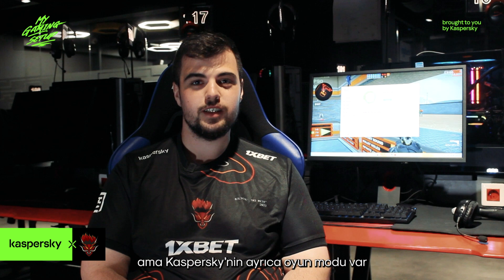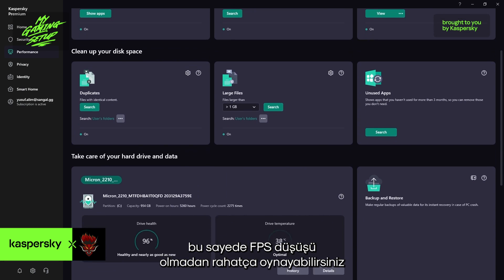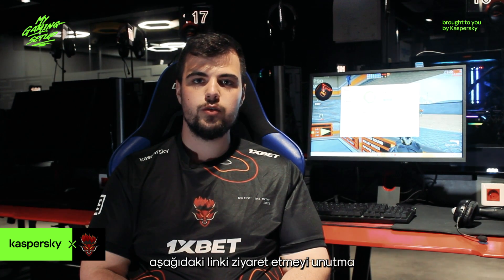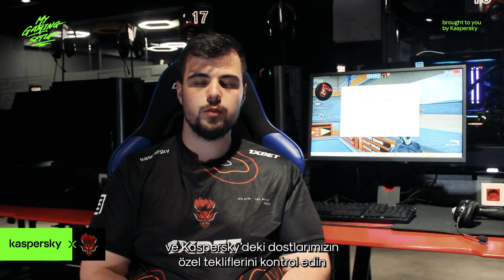Usually programs like this come at a cost, but Kaspersky also has a gaming mode so you can just play without FPS lags or any stuttering — it just feels like you're normally playing your game. If you want complete protection for your PC, make sure to visit the link down below and check out the exclusive offers from our friends at Kaspersky.